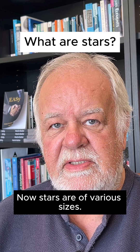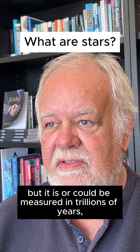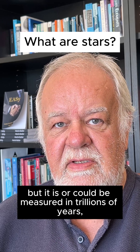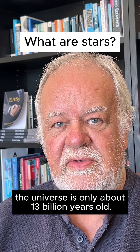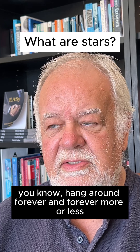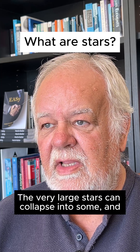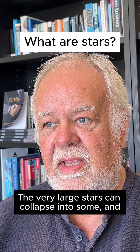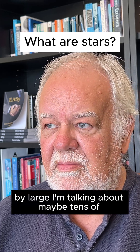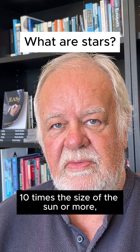Stars are of various sizes. If a star is very small, their lifetime is effectively infinite — or could be measured in trillions of years, which we haven't encountered yet because the universe is only about 13 billion years old. Small stars can just hang around forever, more or less, but they don't give very much out. The very large stars — by large I'm talking about maybe 10 times the size of the sun or more — can collapse into something called a supernova.